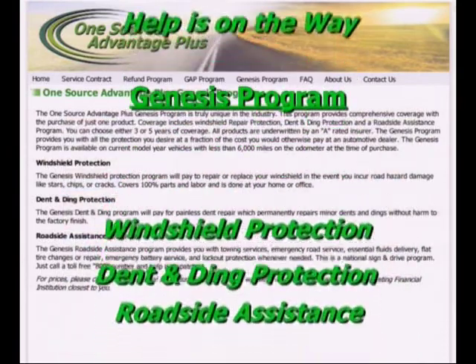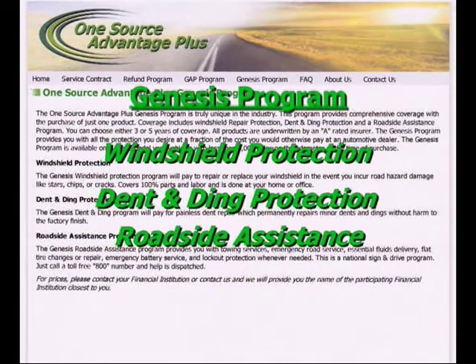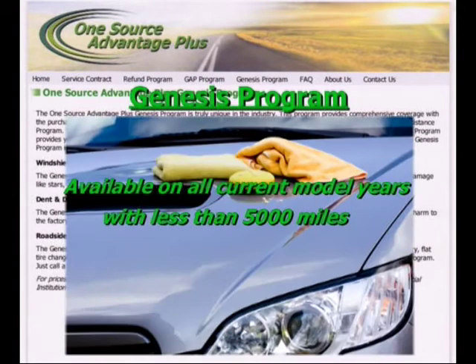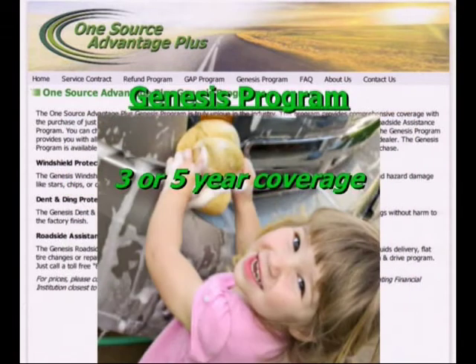The Genesis program provides you with all the protection you desire at a fraction of the cost you would otherwise pay at an automotive dealer. The Genesis program is available on current model year vehicles with less than 5,000 miles on the odometer at the time of purchase. You simply choose to be covered for either 3 or 5 years.